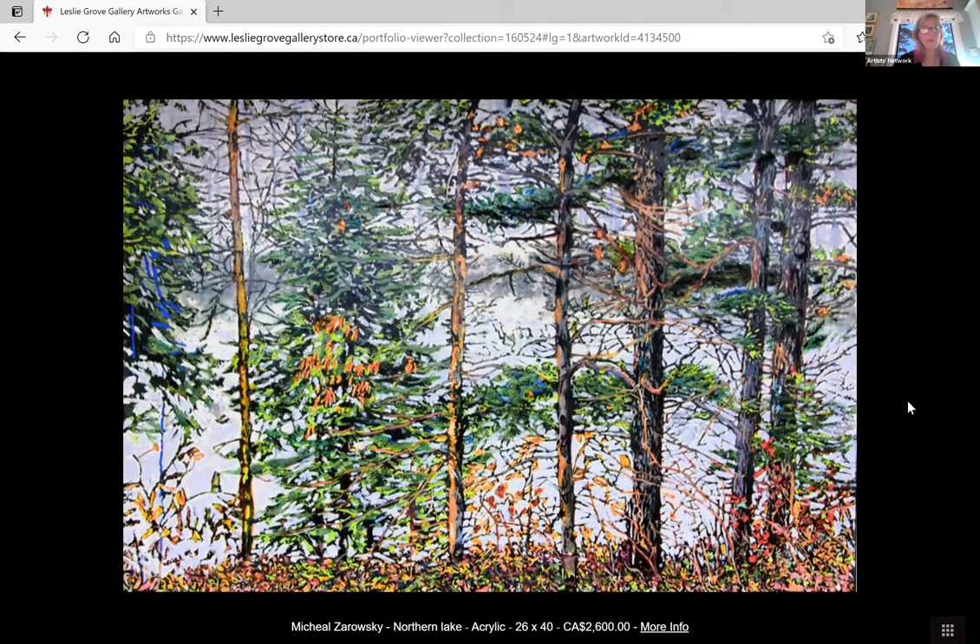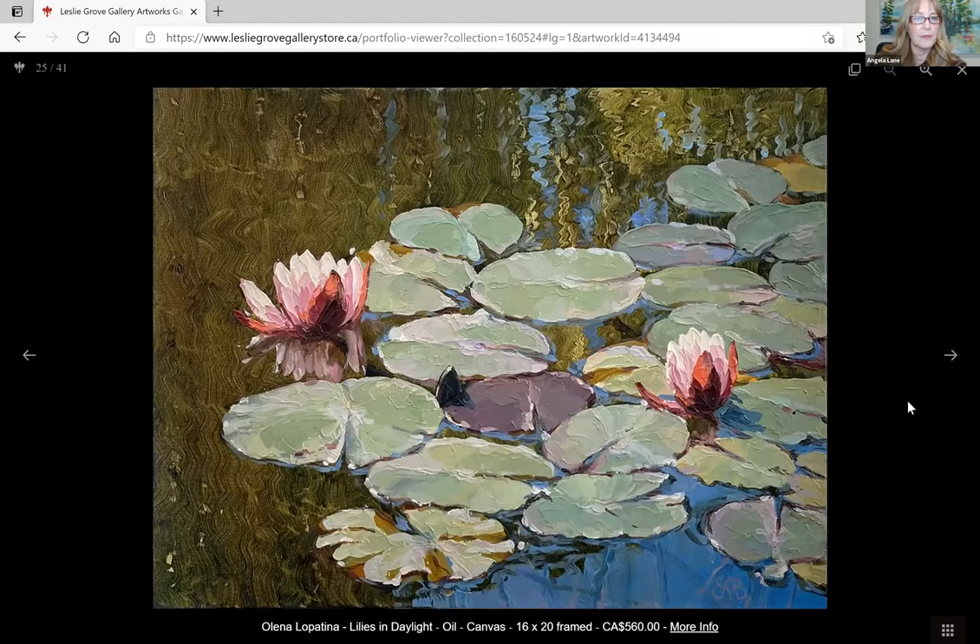Moving on to Olena — also not with us. It's actually called 'Lillies in Daylight.' Her statement says: 'My passion for nature is reflected in my painting and much of my imagery — I find it just by opening my door outside in the ever-changing landscape and in my garden. I want the viewer to be able to feel like they are actually there.' Very cool. It's lovely — that'd be nice to have in your garden.